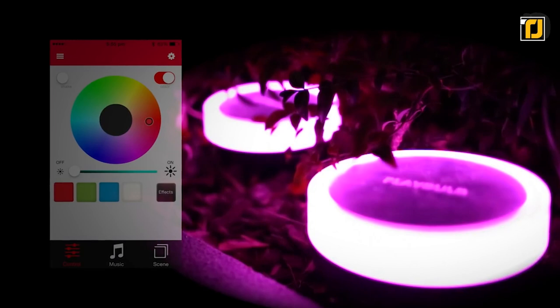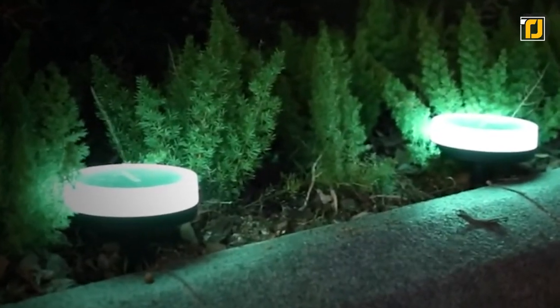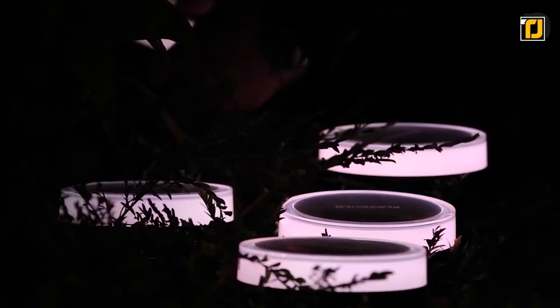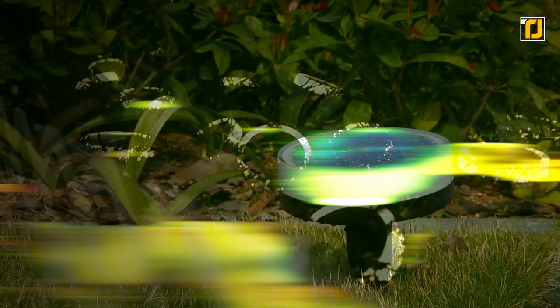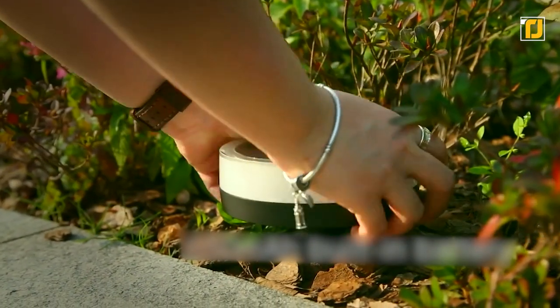It supports full RGB, meaning that you can change it to literally any color you want right from your phone. Plus, it's got a ton of lighting effects too, just to set the mood. And the solar-powered battery makes sure that it virtually never runs out of charge. Oh, and it's fully water resistant, and it can go straight into grass too, so it's right at home in your garden.